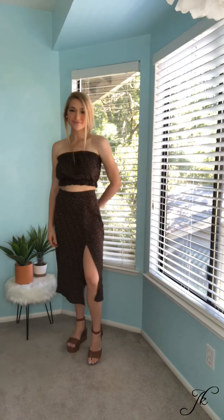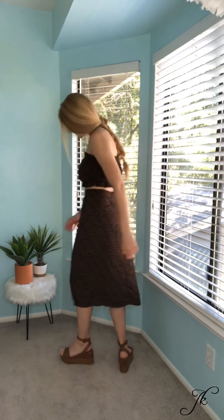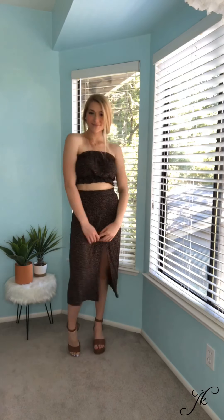This outfit is a two-piece set from American Eagle. It's kind of like a black and brown floral pattern and I paired that with some Steve Madden platform sandals and some layered necklaces.